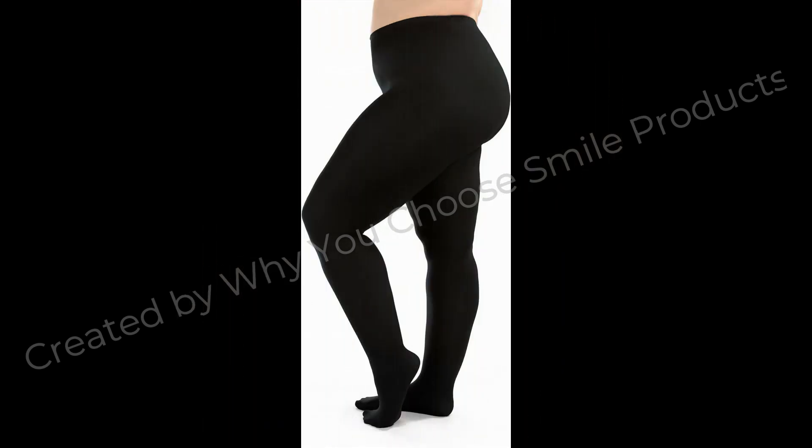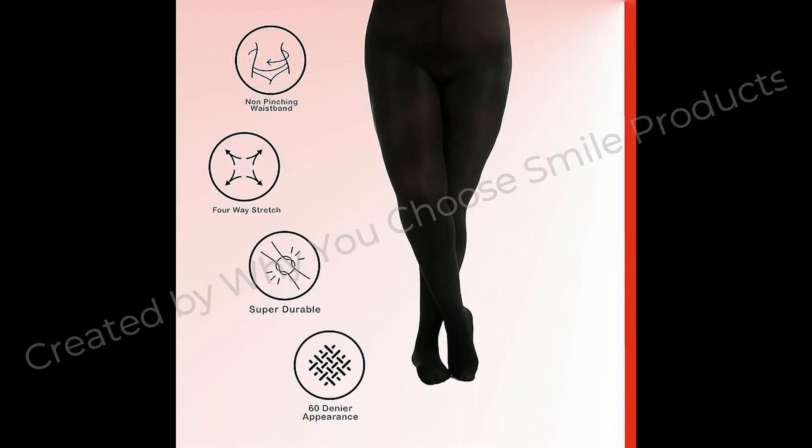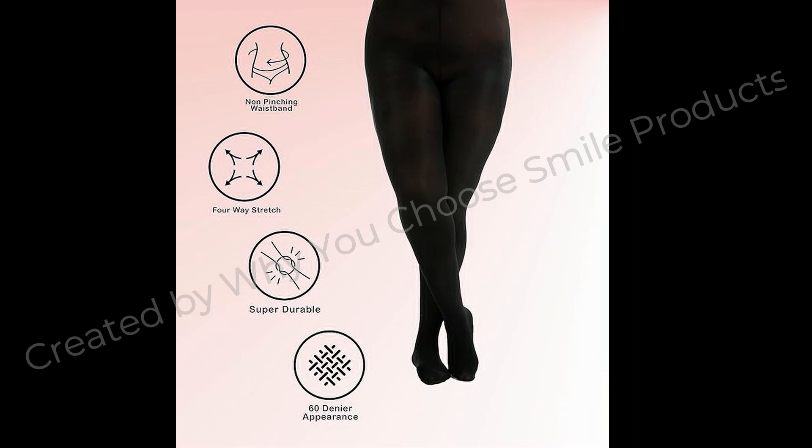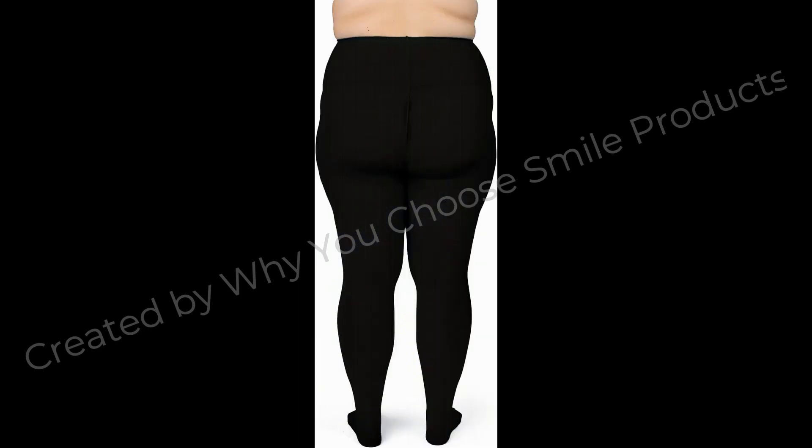Pair them with your evening dresses, casual tunics or skirts, or use them as leg warmers. Stylish and slimming — the four-way stretch yarn offers a slimming, smooth fit so there is enough comfy stretch but no bagging or sagging. Black tights for women plus size with a perfect smooth finish.